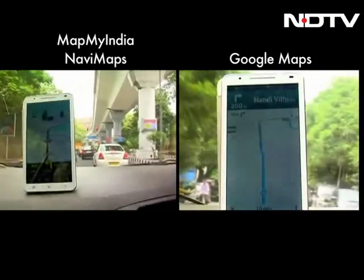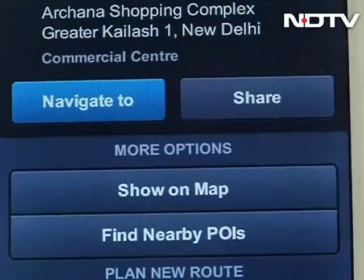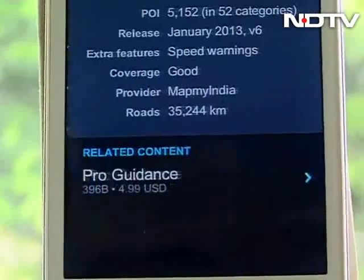NaviMaps' traffic information was also comparable to Google Maps, but we preferred the interface of Google Maps, which is easier to use overall. NaviMaps also lets you share your location on Facebook, and there is support for offline navigation as well.